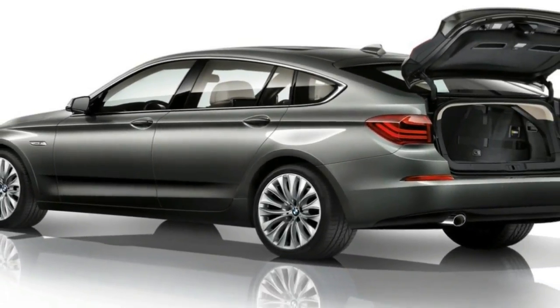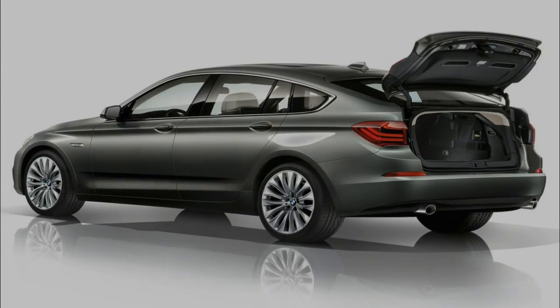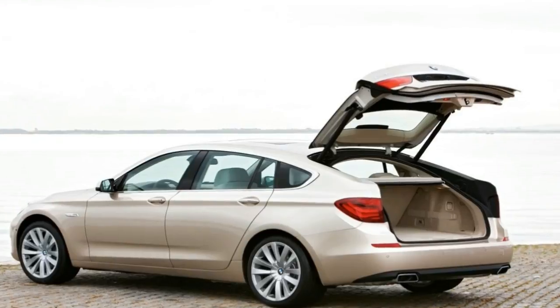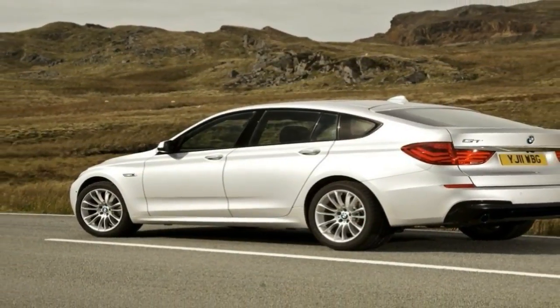Strong brakes help also. Spec the adaptive drive chassis for a smooth ride, and the executive pack option for a pair of electrically adjustable rear seats, and you have a four-seater with four really comfy roomy chairs. It's quiet and refined too.